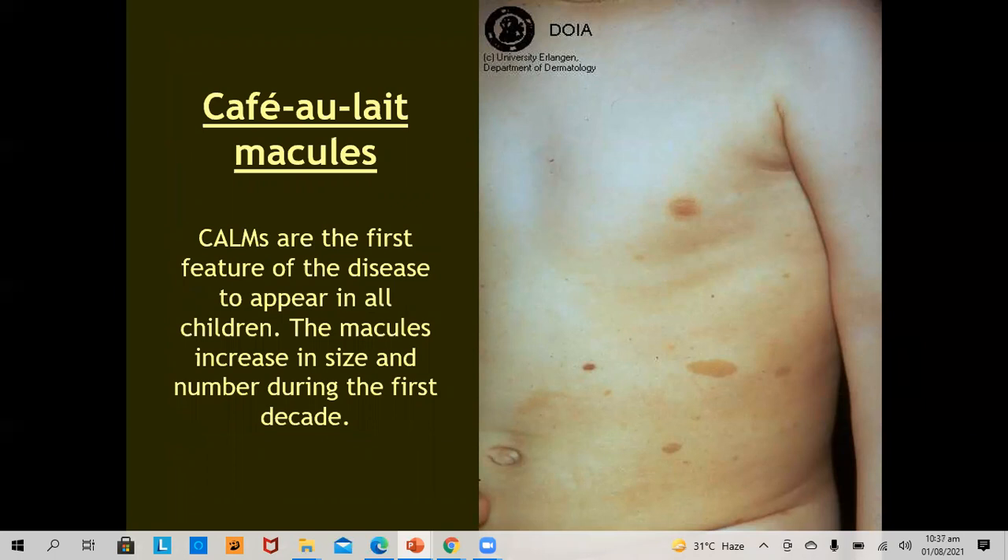Café-au-lait macules are the first feature of the disease to appear in all children. They appear well before the neurofibromas set in. The macules increase in size and number during the first decade. We need only six to make the diagnosis of neurofibromatosis.